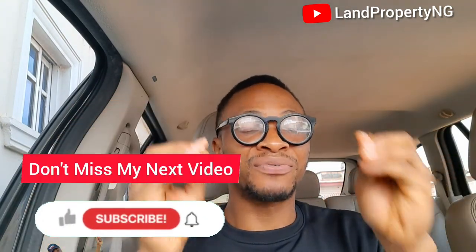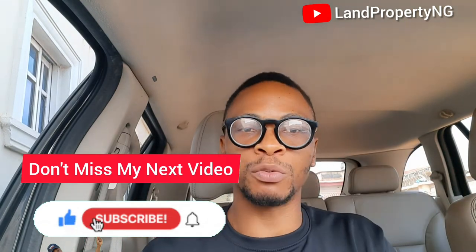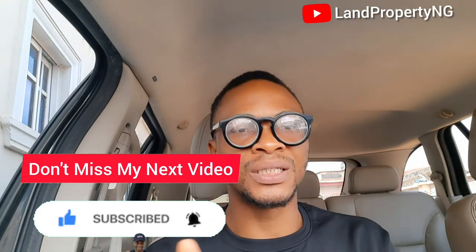If you're coming here for the first time, this is Dennis Isong. I help people like you to get property that has the potential of appreciating faster, especially in Lagos. Please kindly subscribe to this channel if you find this video valuable. Please kindly stay till the end of this video so that I give you all the details you need to know about Lakey Pride Phase 2 in Ogombo. Let's do this together.